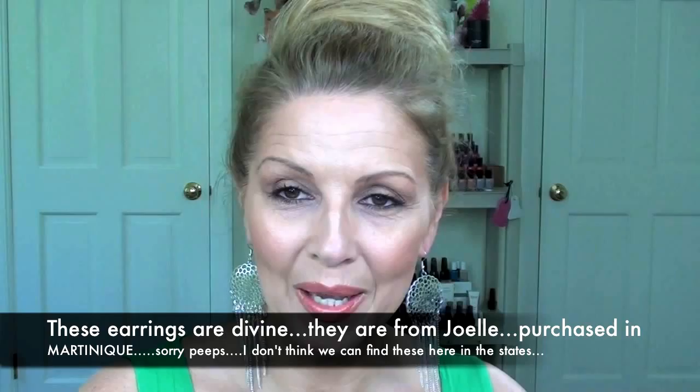Hi peeps, thanks for stopping by. I've had a lot of private messages and a lot of questions on my Ekranol video that I did.